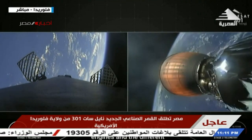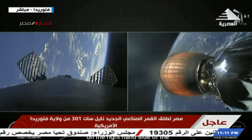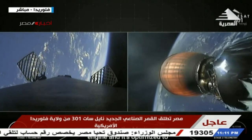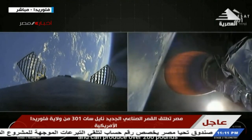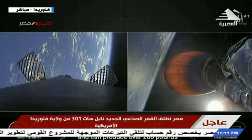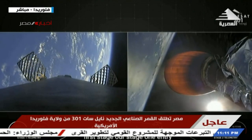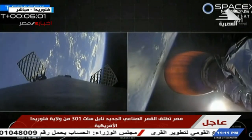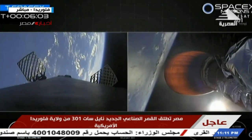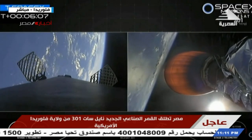Talking about the engines: on the right-hand side of the screen, that is the Merlin vacuum engine. It produces over 220,000 pounds of thrust in vacuum, while the engines on the first stage produce more than 90,000 pounds of thrust each in the atmosphere.